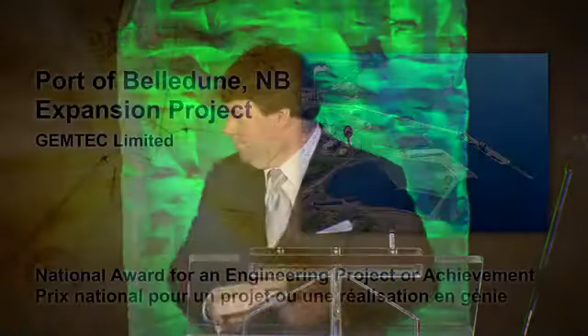I'd certainly like to thank Engineers Canada. We feel very honored by the awards committee, and also humbled by some of the other recipients of awards that are in the room tonight — some awesome projects and awesome accomplishments. Thank you very much.